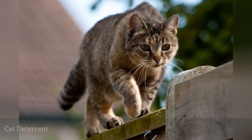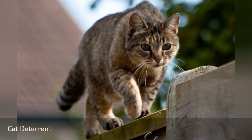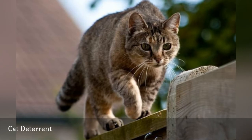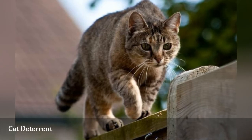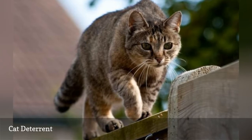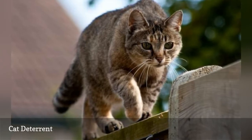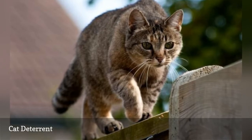If a neighborhood cat thinks your garden is his own personal litter box, you need to engage in a little dissuasion. Cats have an aversion to eggshells, and they will keep any wandering kitties out of your garden beds. Just scatter eggshells in the areas that the cats frequent, and after stepping on those shells a few times, they'll decide some other garden is preferable to yours.